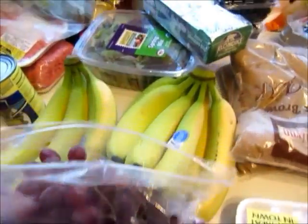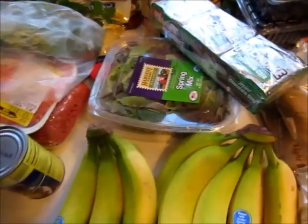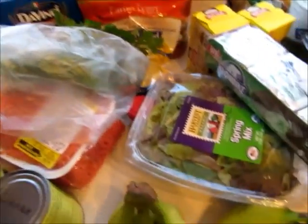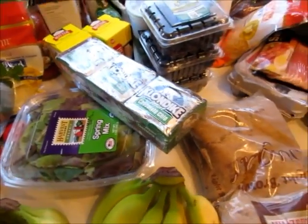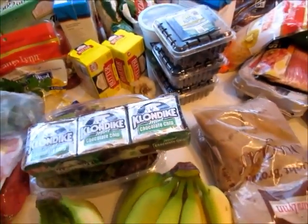I got some grapes for me. I am serving a salad with the lasagna meal and also with the soup, and I might even serve a salad with something else because I'm going to use up all that salad. I got some ice cream for my husband and some butter.